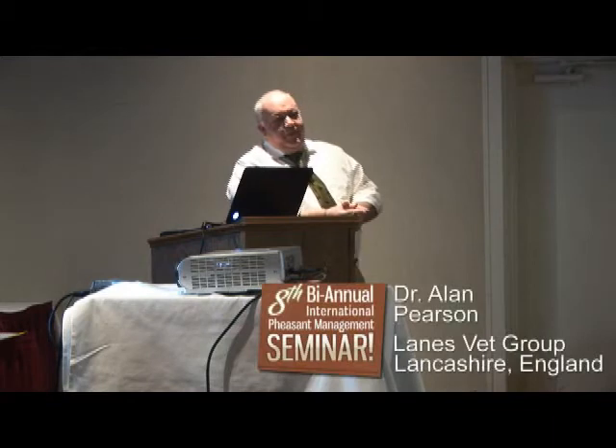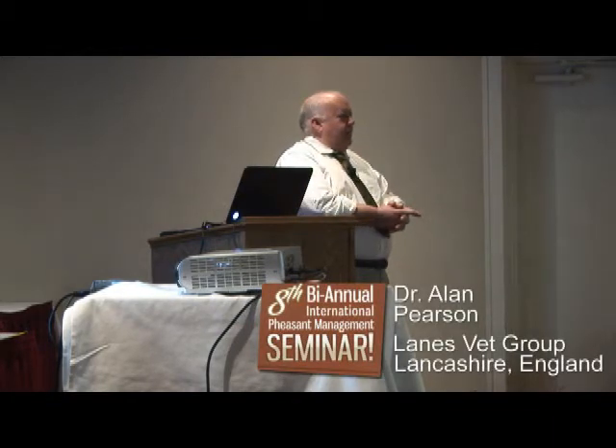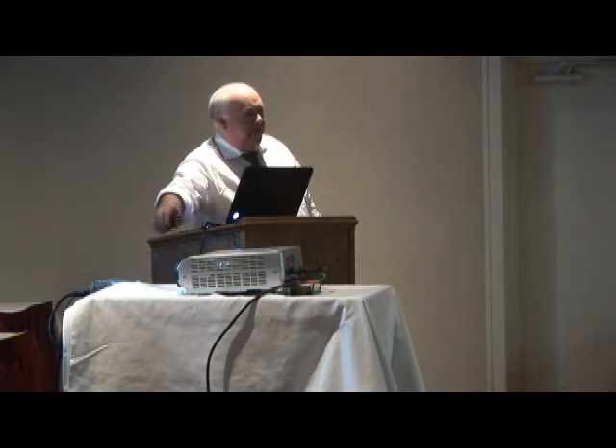Again, I'd like to thank our hosts here, Bill and the team. As he said, it's the fourth time I've been over here. I really look forward to this trip. I learn something new every time I'm out here. And hopefully today we're going to bring a little bit of something back to you guys from England.